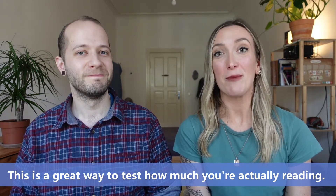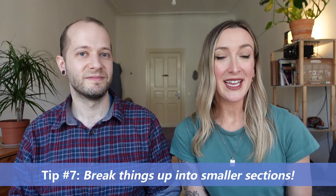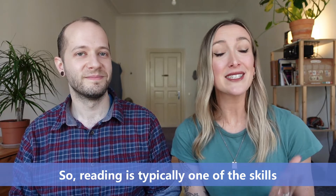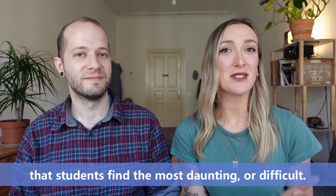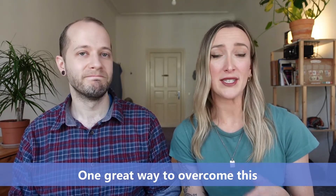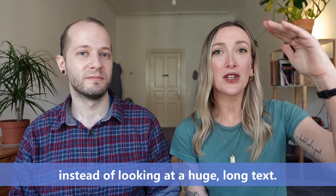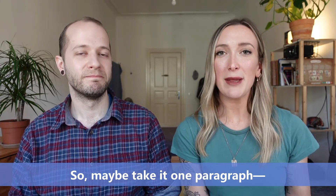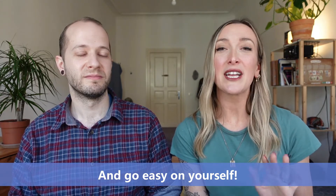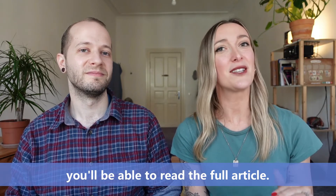This is a great way to test how much you're actually reading. That brings us to tip number seven: breaking things up into smaller sections. Reading is typically one of the skills that students find the most daunting or difficult. One great way to overcome this is to break things down into smaller segments instead of looking at a huge long text. Maybe take it one paragraph or even one sentence at a time, go easy on yourself, take it slow, and eventually you'll be able to read the full article.